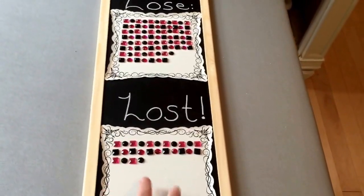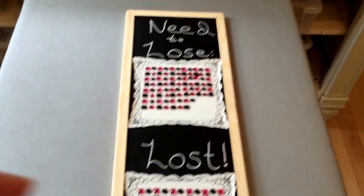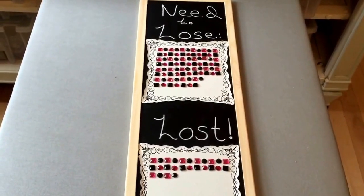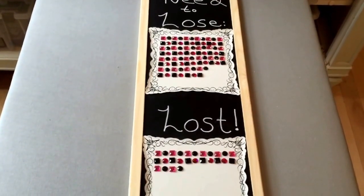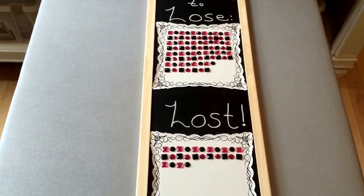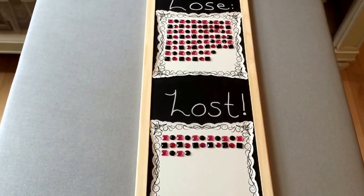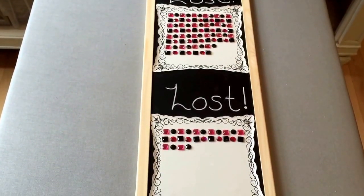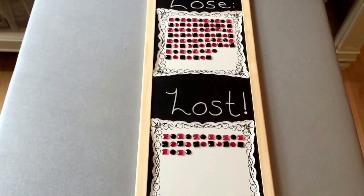I put stickers on a chalkboard — you can get those at Joann's in all different sizes. I used a chalk marker to write 'need to lose' and 'lost.' Then I counted out how many gemstones I needed to represent the weight I needed to lose, and placed them on the top. As I lose weight I move them from top to bottom — so far I've lost 26.4 pounds, so there are 26 gems on the bottom.